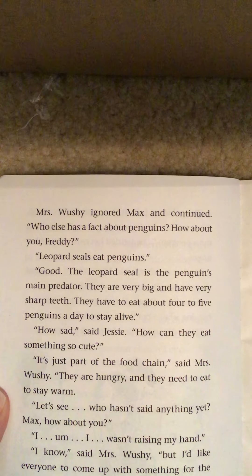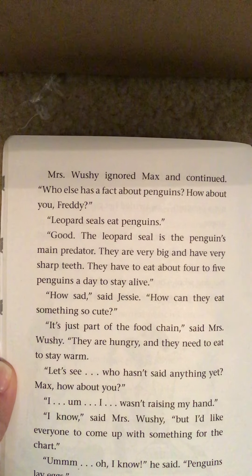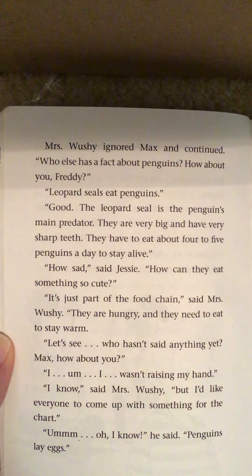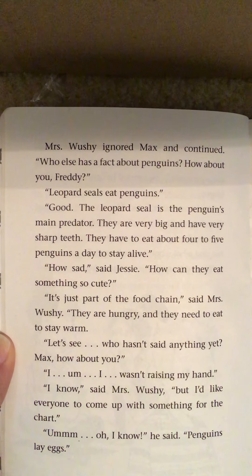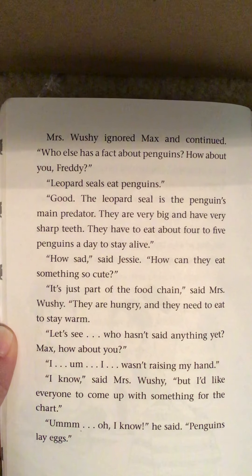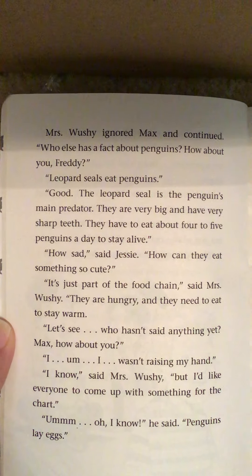"Who else has a fact about penguins? How about you, Freddie?" "Leopard seals eat penguins." "Good. The leopard seal is the penguin's main predator. They are very big and have very sharp teeth. They have to eat about four to five penguins a day to stay alive." "How sad," said Jesse. "How can they eat something so cute?" "It's just part of the food chain," said Mrs. Wooshy. "They are hungry and they need to eat to stay warm." "Max, how about you?" "I wasn't raising my hand." "I know, but I'd like everyone to come up with something for the chart." "Oh, I know," he said. "Penguins lay eggs."